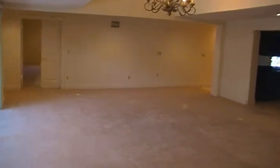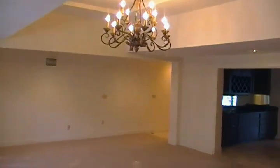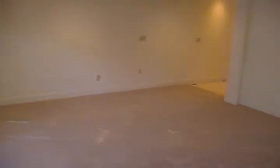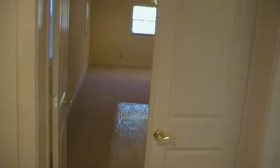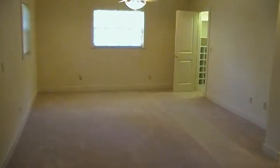Back into our large living area — a nice chandelier. And a little quick view of the kitchen area.